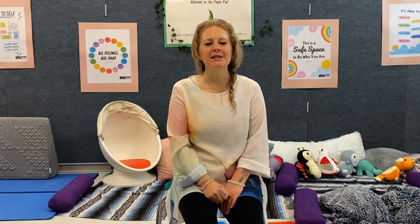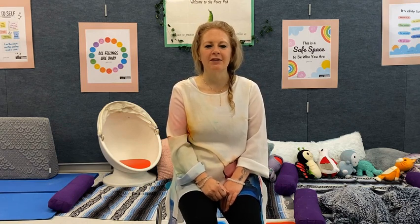Hello Woodlawn Wildcats, this is Ms. Hill, your Mindfulness Guide. I'm so glad that we get to practice mindfulness together today.